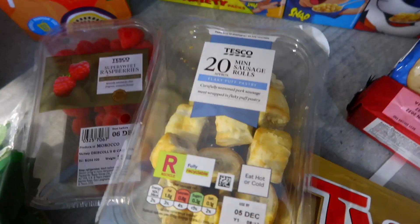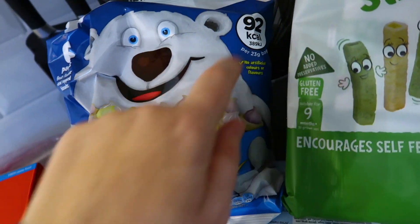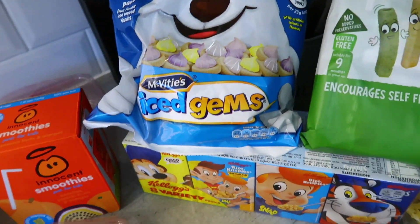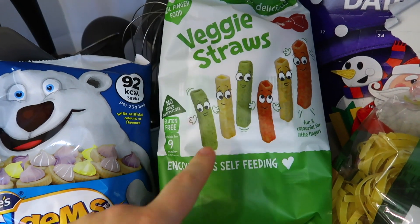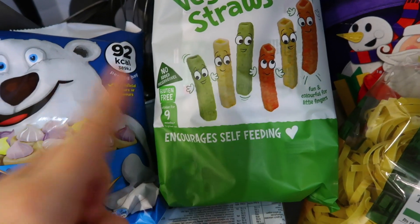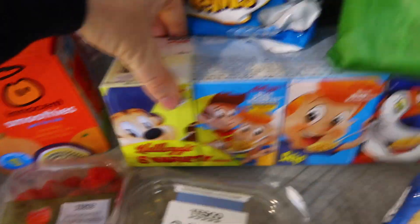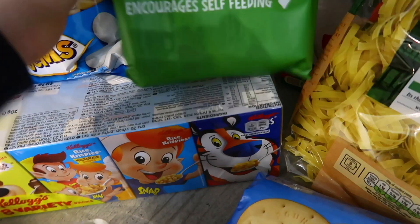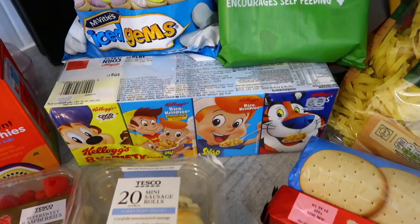Some sausage rolls — just to snack on for the kids, they love a snack. I've got some ice gems — these remind me of my childhood and they're only 92 calories per pack, great if you're calorie counting. I've got the veggie straws for Chase, and Brodie still eats these too. And I've got this pack of mixed cereal — the kids enjoy picking out their cereal from the little boxes in the morning, it makes it more fun.